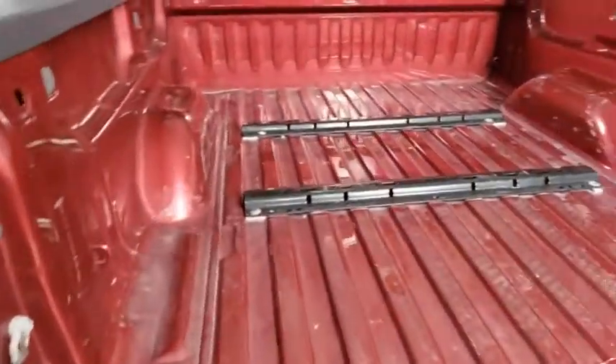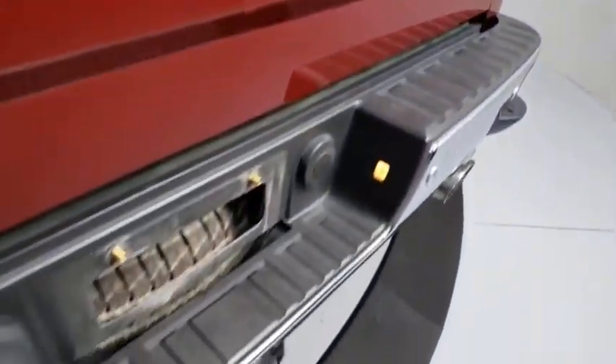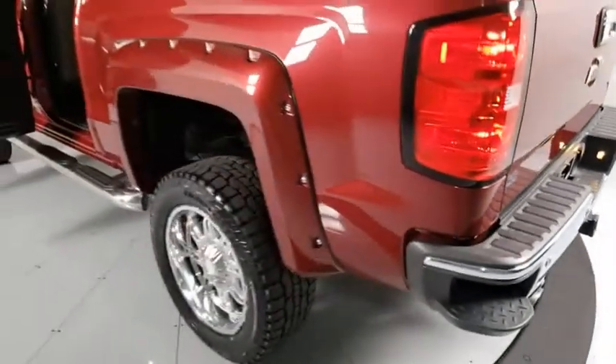Chrome mirror caps, heated and cooled front seats, four-wheel disc brakes, center armrest, universal garage door opener, rear window defroster, power windows.